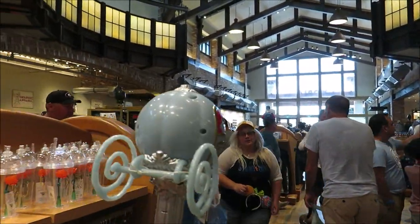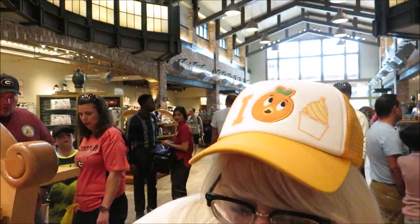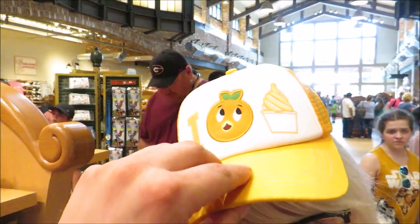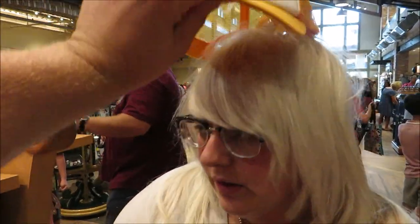Look at the new bubble wand — it's beautiful. There's an Orange Bird one and a Dole Whip one. How much is it? $24.99, and I think they're all about that price.